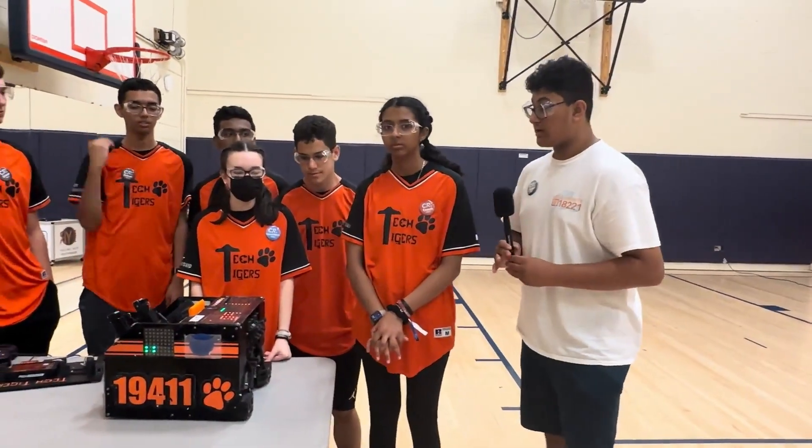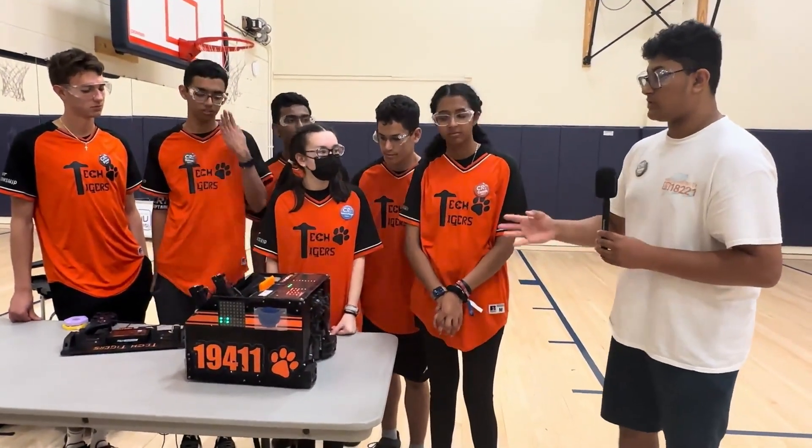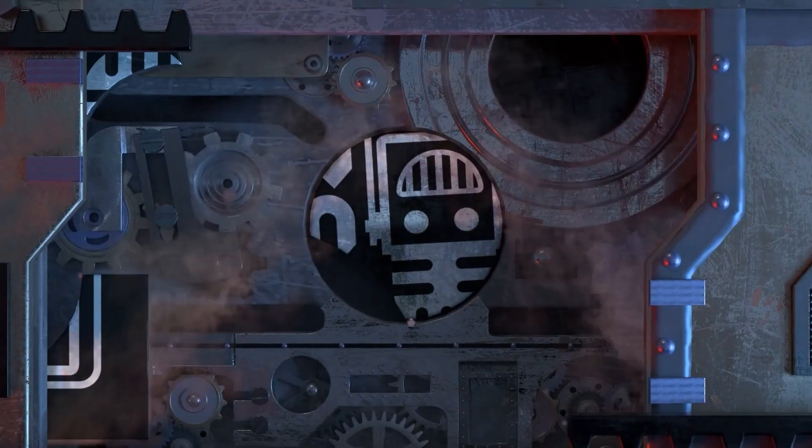Thank you so much for joining us on Behind the Bot — this robot was really unique and really interesting to see in action. Thank you so much for joining us.